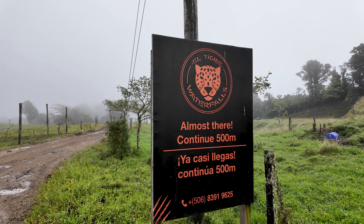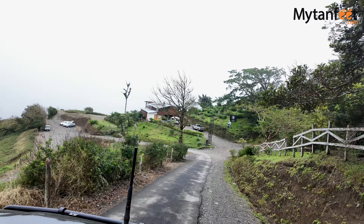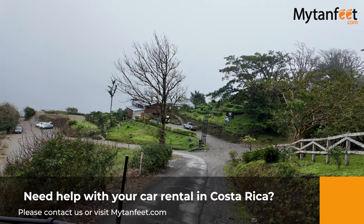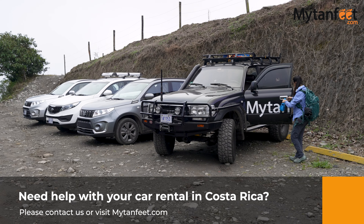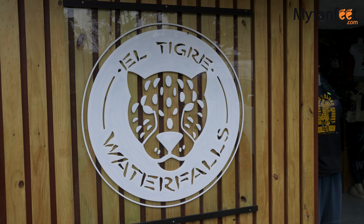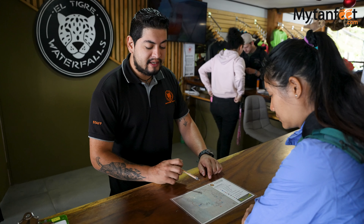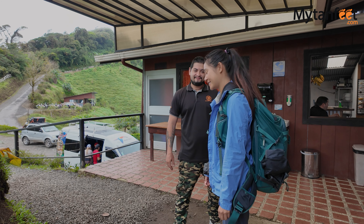The El Tigre waterfalls park is about a 30-minute drive from downtown Santa Elena. If you visit during the dry season, a 4x4 isn't required but we do recommend a high clearance car. If you visit during the rainier months like September or October, a 4x4 will be highly recommended. There isn't a direct bus or shuttle to the park, but you can get a taxi or book a tour with transportation if you don't have a rental car.